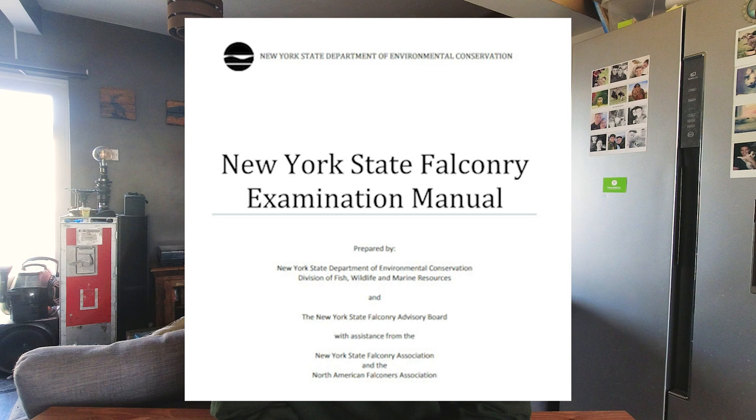I recently found an American falconry exam online. Here in the UK, legally anybody can become a falconer, but in America you need a license and you have to take an exam to get that license. So I'm going to put my British falconry knowledge to the test. When I first scrolled through, I realised it's a huge exam split into different sections. In this video I'm going to take the general, which is the first part of the exam. If you'd like to see me take the other parts, leave a comment below. To pass you need 80%, but this is for beginners and I'm not a beginner.